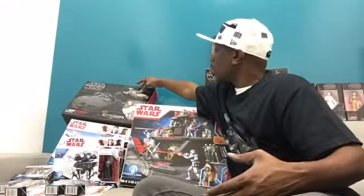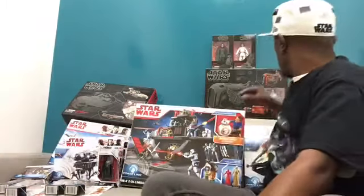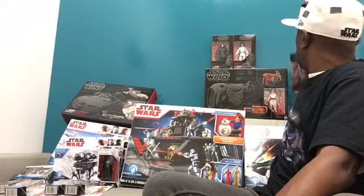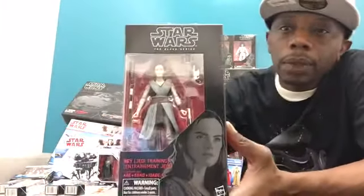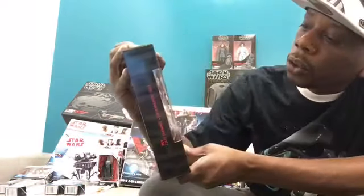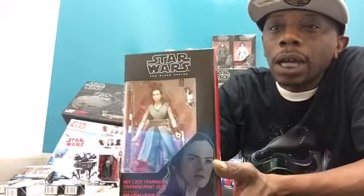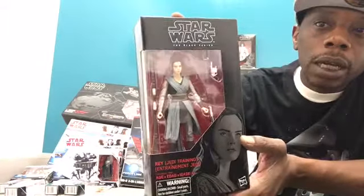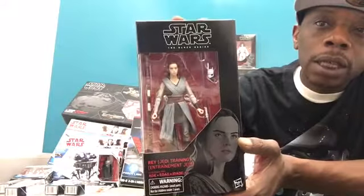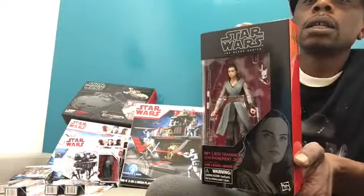Now we are going for the heavy hitters — our Black Series figures. Starting with Rey: this is Jedi training Rey in her new outfit. I think the head sculpt looks very good — the eyes seem to be correct, not looking off like some figures we received last year. Really cool to have her looking so well.